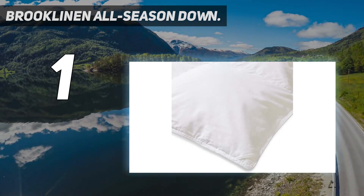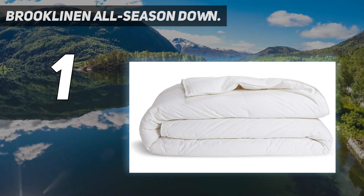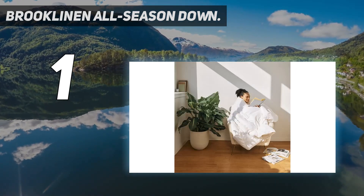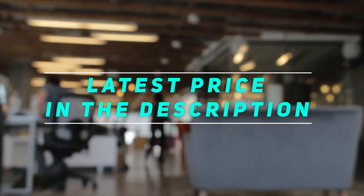This down duvet insert is made in Canada with down-cluster fill and a silky smooth 100% cotton sateen shell. It offers all-season comfort — ideal warmth that lasts year-round, not too hot, not too cold. Check out the video description for the latest price and more information.